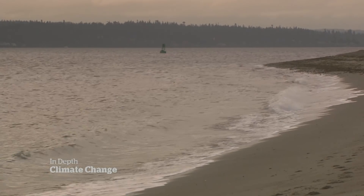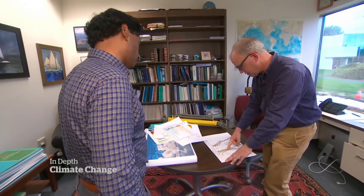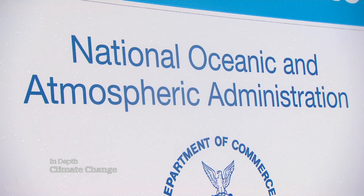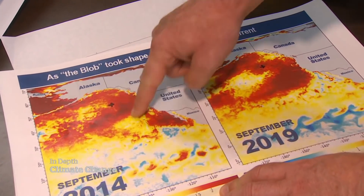And the warming waters extend far beyond Puget Sound. The upper 700 meters here, 700 to 2,000 meters. Greg Johnson is an oceanographer with NOAA, the National Oceanic and Atmospheric Administration. Not only does he know how much more heat the oceans are absorbing, he knows how to describe it: the ocean is warming at an average rate of about 10 zetta joules a year, which is 330 terawatts.